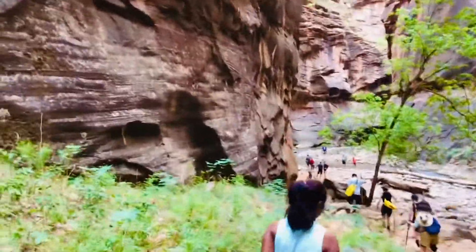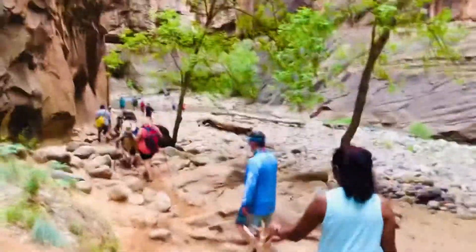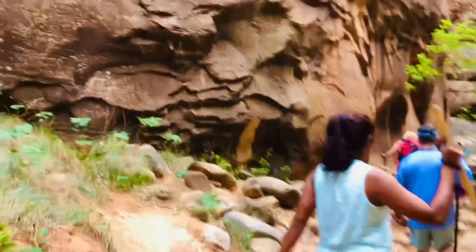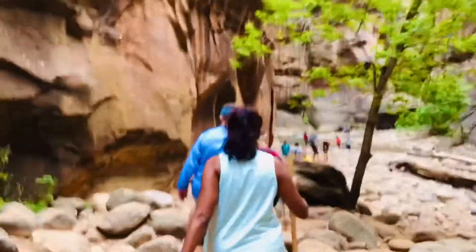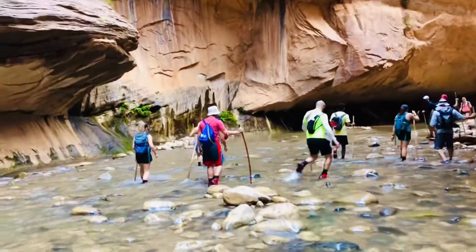You might be wondering how long we planned to hike. We hiked until a place called Wall Street, where the river splits into two. You can take either direction or return the same way. As we walked further, there were fewer people and we just walked along with the sounds of nature.